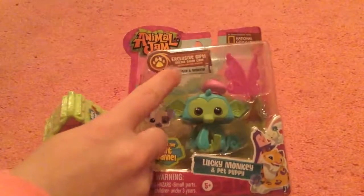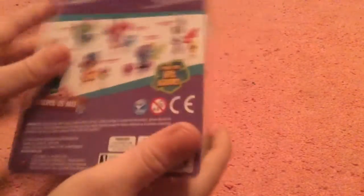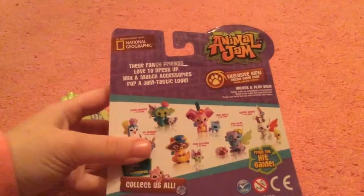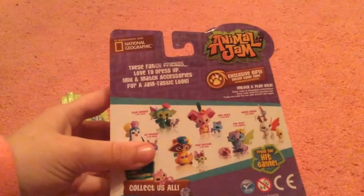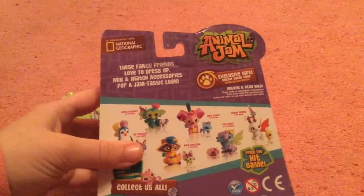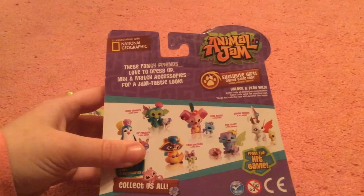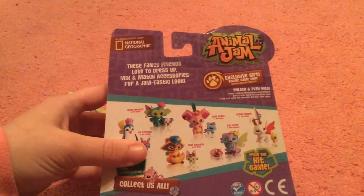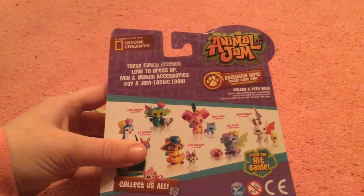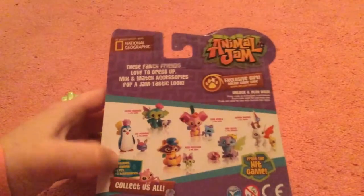It comes with an exclusive gift or an online code. These fancy friends love to dress up — mix and match accessory for a jam-tastic look! Exclusive gift online game code. Enter code at AnimalJam.com to redeem — each code valid for one-time use. Code not valid for use with Animal Jam apps. Collect us all.